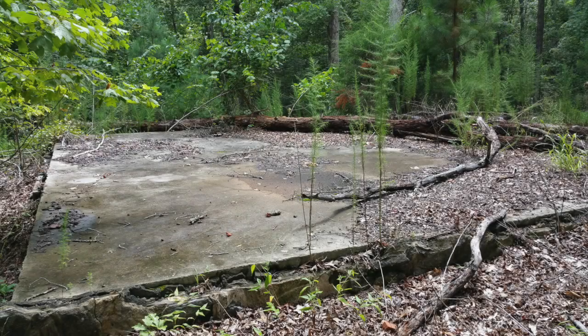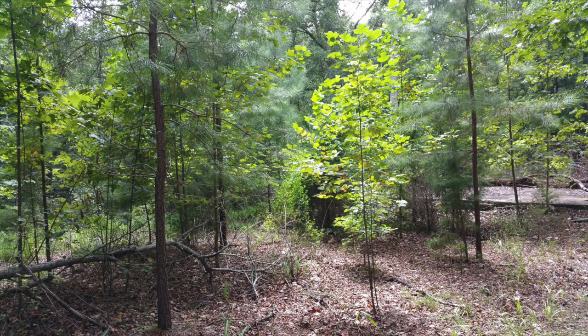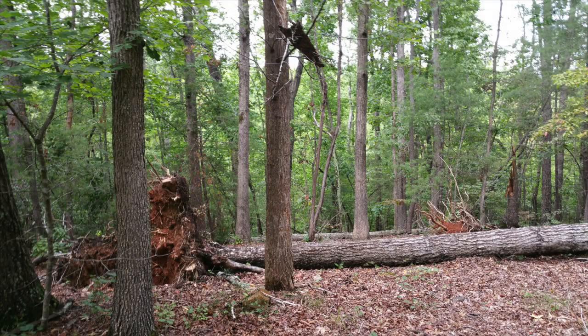This property is located just minutes from exit 19 on I-85, and with its size and proximity to the interstate, it provides you with many opportunities for development.